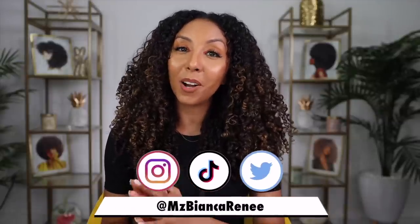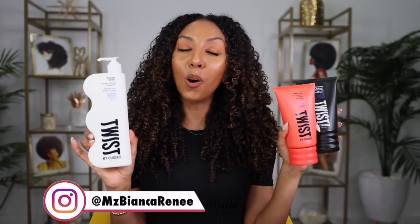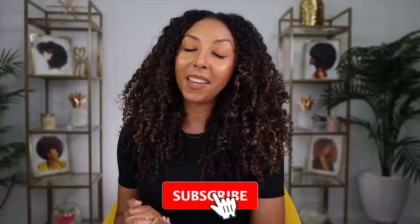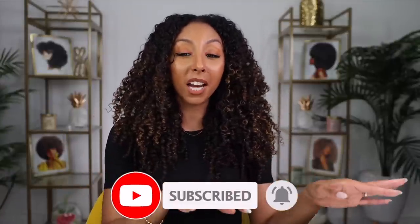Overall, all the ones I tried today were bomb — I'm loving my results! I have so many more to try. I'm going to continue using these throughout the week and check in on Instagram when I find a new product I like. Make sure you're following me on Instagram, TikTok, and Twitter at Ms. Bianca Renee — there might just be a giveaway happening! Go to my Instagram, find my Twist reel, leave a comment, and read the caption to find out how to enter. If you enjoyed this video, give me a thumbs up and subscribe. Let me know which line you're going to go for — are your curls thirsty or super thirsty? See you next time!